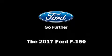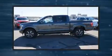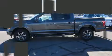The 2017 Ford F-150. This four-door, five-passenger truck will allow you to take command of the road with confidence. It features an automatic transmission, four-wheel drive, and the 3.5-liter six-cylinder engine.